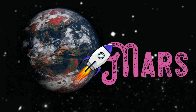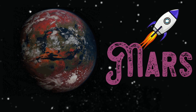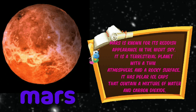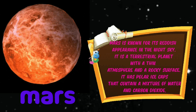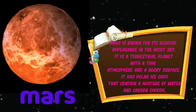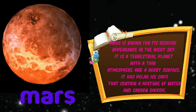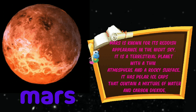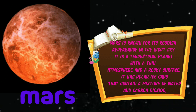The fourth planet is Mars. Mars is known for its reddish appearance in the night sky. It is a terrestrial planet with a thin atmosphere and a rocky surface. It has polar caps that contain a mixture of water and carbon dioxide.